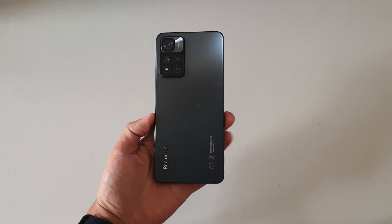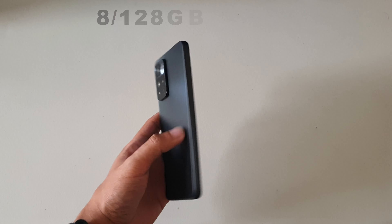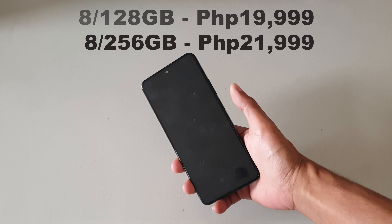Using this phone feels great, everything feels fast, and if you don't mind the somewhat steep asking price, you're getting a great overall device that should last for at least a few years, especially now that it supports 5G.